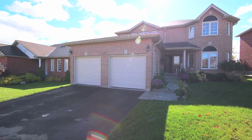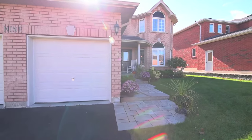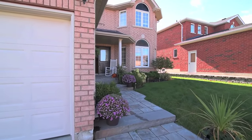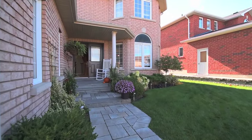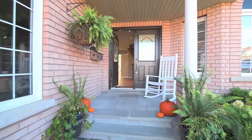Situated on a quiet street in a family-friendly neighborhood of Bradford, welcome to 9 Metcalf Drive — a beautiful four-bedroom home with double garage and mature perennial gardens lining new armor stone steps to the covered double front entryway.